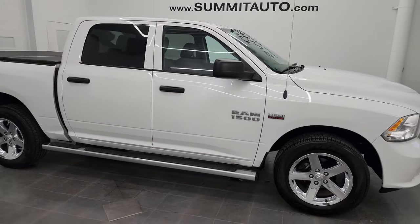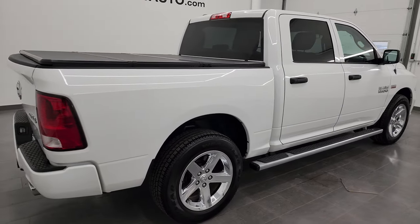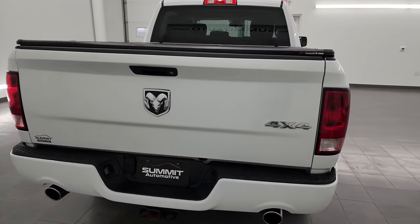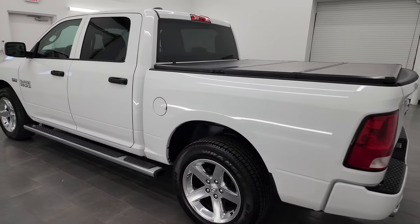This is Brett and this 2014 Ram 1500 Crew Cab 5'7" Short Box Express is stock number 22T176A. I am here at Summit Automotive in Fond du Lac, Wisconsin — your new and used Ram and light duty truck headquarters.